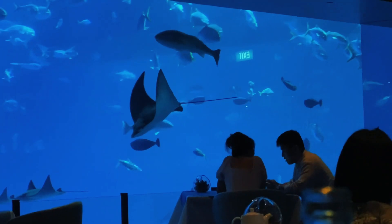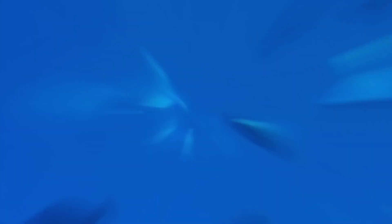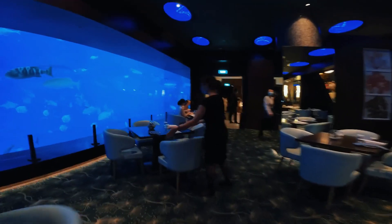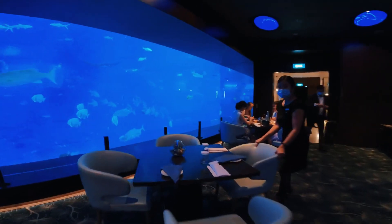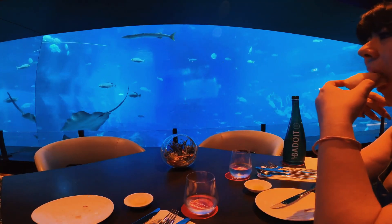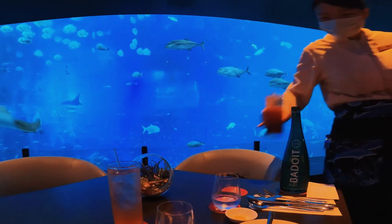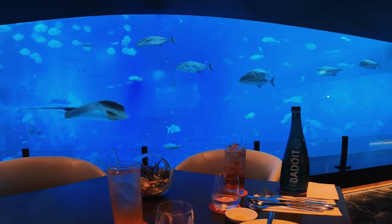5. Dining Facilities: Have a unique dining experience at the underwater aquarium in Singapore. Relish lip-smacking Mediterranean and Californian delicacies at Ocean Restaurant. While enjoying a feast of flavors, watch ferocious sharks and beautiful manta rays passing by you. We would recommend making a booking in advance as it runs full quite quickly.